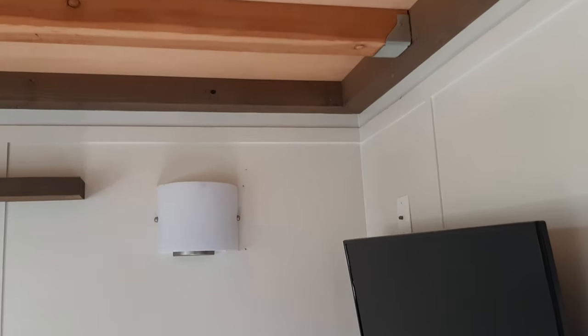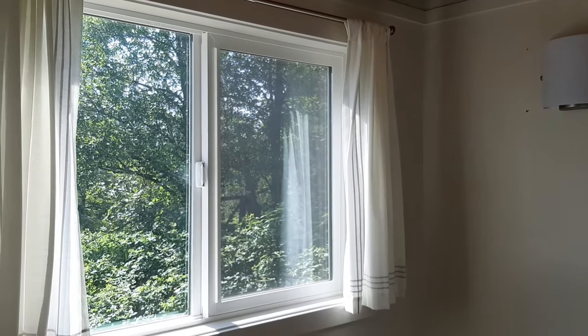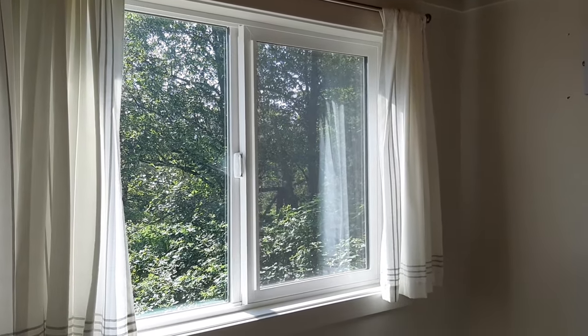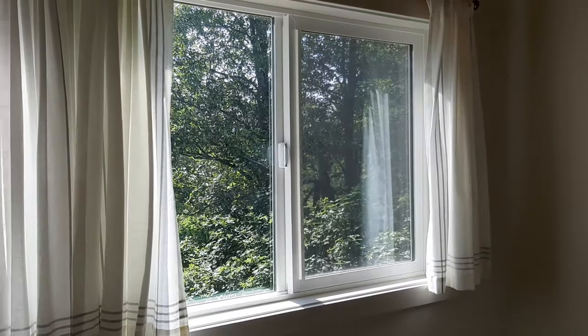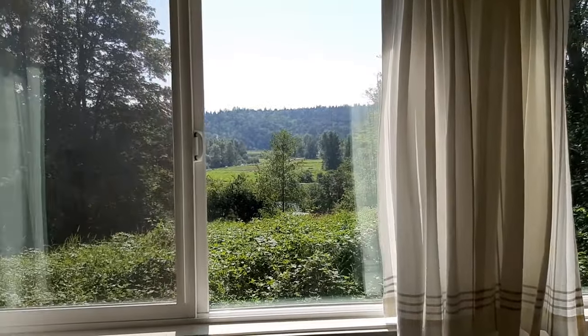This is the living room. And up here is one of the lofts. All of the windows in the tiny home are double pane and they are weather and LED certified.